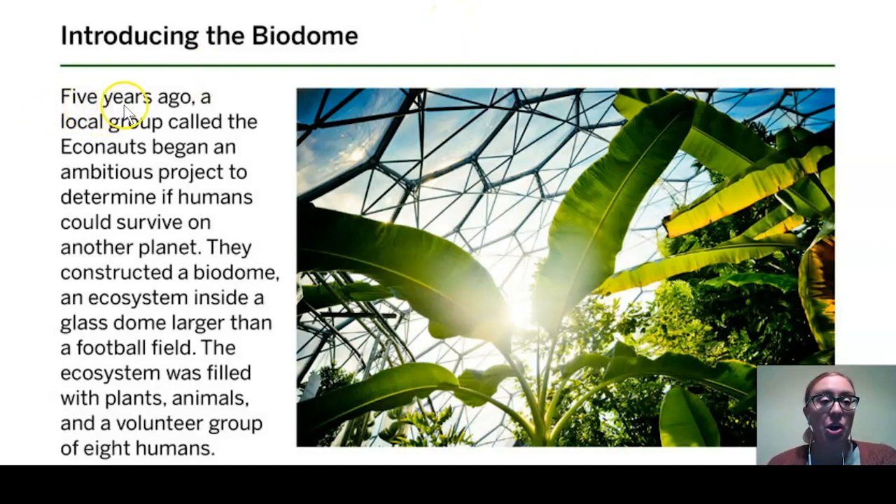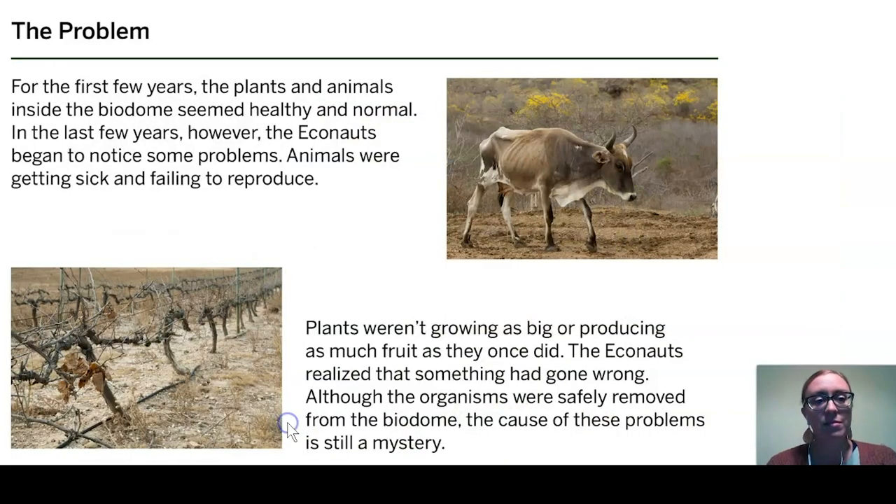Dr. Corey said that five years ago, a local group called the Econauts began an ambitious project to determine if humans could survive on another planet, much like those scientists in the video. They constructed a biodome — an ecosystem inside a glass dome larger than a football field — filled with plants, animals, and a volunteer group of eight humans. For the first few years, the plants and animals inside the biodome seemed healthy and normal. In the last few years, however, the Econauts began to notice some problems: animals were getting sick and failing to reproduce, and plants weren't growing as big or producing as much fruit as they once did.